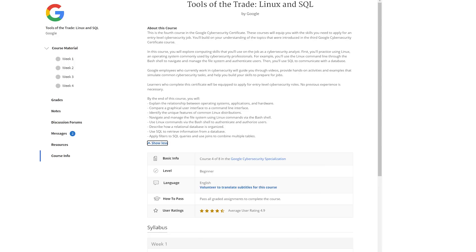In the next section, Tools of the Trade, you learn more about Linux and SQL. Linux is such a valuable skill to be learning. That section is 25 hours long, and you'll be learning the fundamentals of Linux, the command line, and Bash. And of course you'll learn more about SQL and databases, which are very valuable skills to have as well.